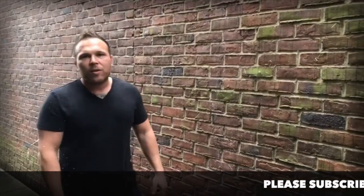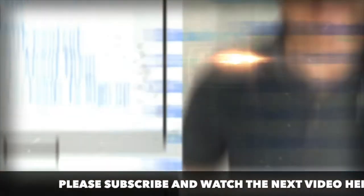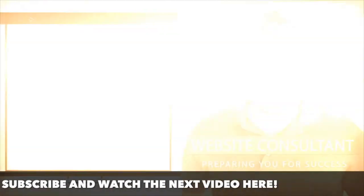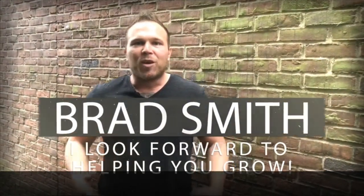My name is Brad Smith, owner and founder of HealthLink.com. It's my mission and my passion to help others with their business. So if I can be your coach, your mentor, or help you in any way, that's my goal. My goal is to bring you value. So let me know if there's anything I can help you with, and I look forward to working with you.